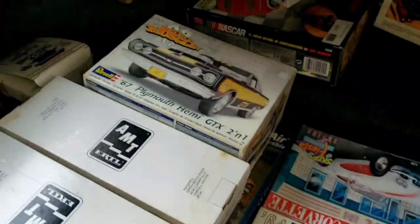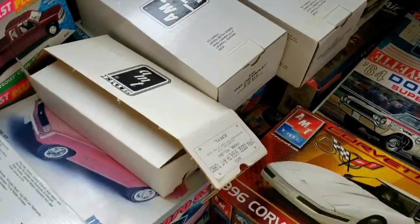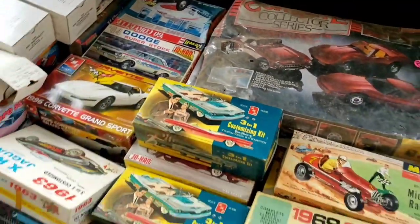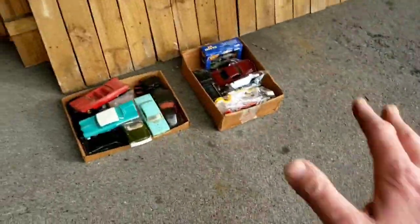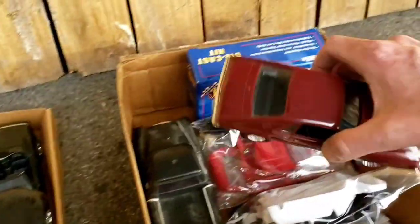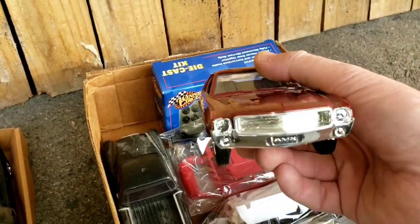Old Corvette kits, street rods, hot rods. A couple of them. Some promos. And then I've got to stack all these loose ones in on top. Some of the loose ones are good too, like the AMC or AMX promo.